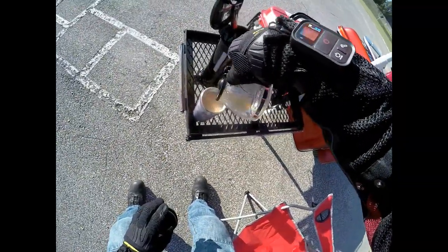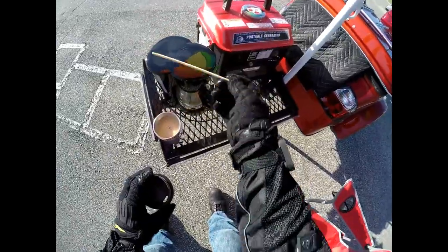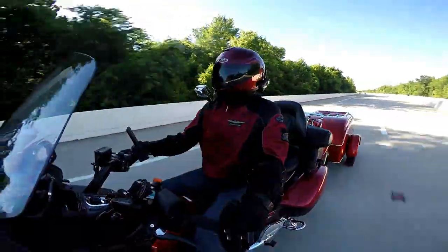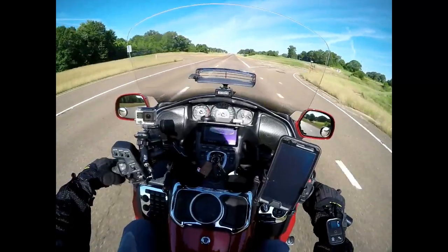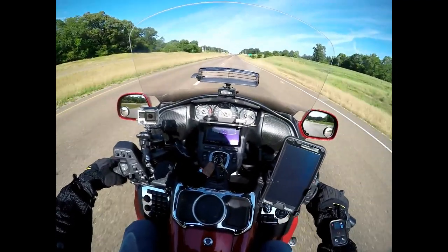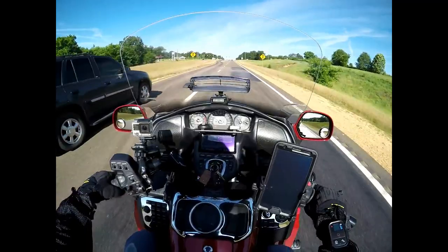I just wanted to share some of those video clips with you guys, because I read all of your comments. One viewer said that I shouldn't be riding with a selfie stick on the Goldwing — I think that's not a good idea and he has a valid point, but it's not like I do that every day. I thought it was just hilarious to read Memphis Mike's comment about adding a coffee pot to the trailer, so I decided to take him up on the challenge.